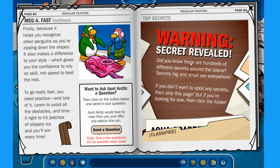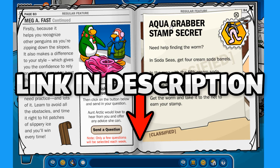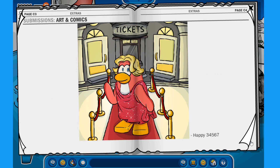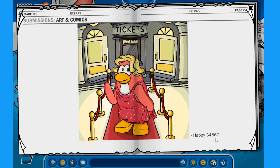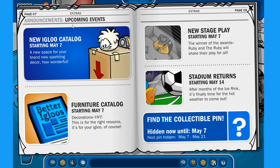There's also info on the new igloo catalogues with 11 secrets in total. There's a secret revealed for the Aqua Grabber stamp — for those who want to know how to complete the Aqua Grabber levels and get the secret stamps, I'll leave a link in the description. On the next page we have jokes, riddles, poetry, and the arts and comics — this one is from Happy34567, featuring the female protagonist from Ruby and the Ruby on the red carpet during the Penguin Play Awards. Really well drawn! And we also have the Puffles — so cute.